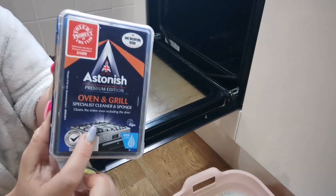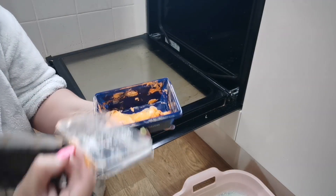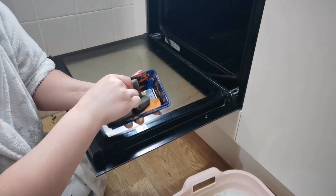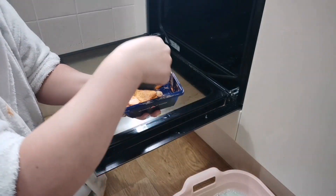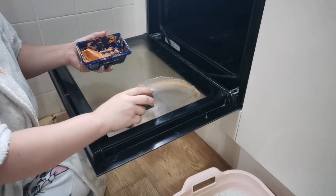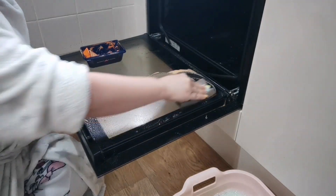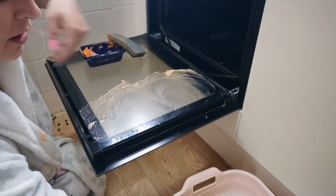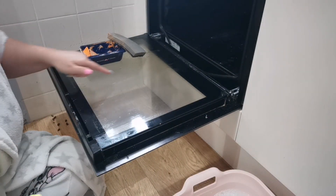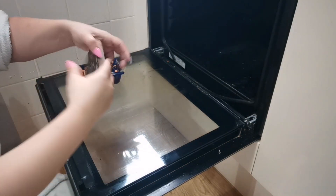I'm going to do the oven first and I'm going to use this product — I absolutely really rate it. It comes with a little sponge which you wet. I've got a little bucket of water here with some cloths as well. You get the paste on your sponge and literally scrub. Let me show you a small area: I've just put that on there, given it a wipe, wiped it off with a cloth, and that is clean compared to the rest. The other side is dirty and that side is already clean — this stuff is amazing.